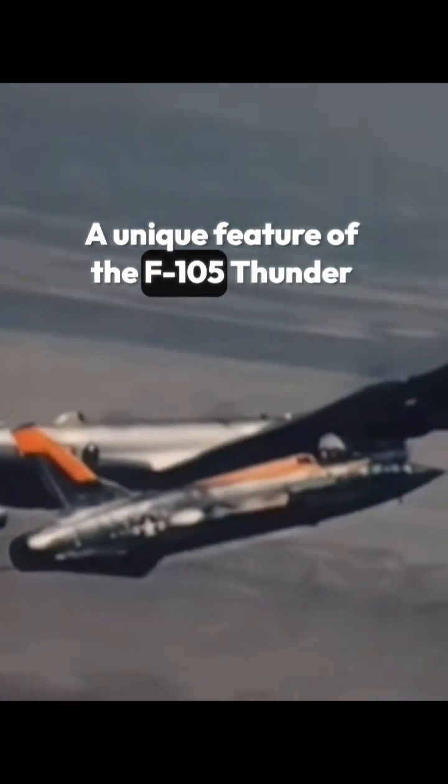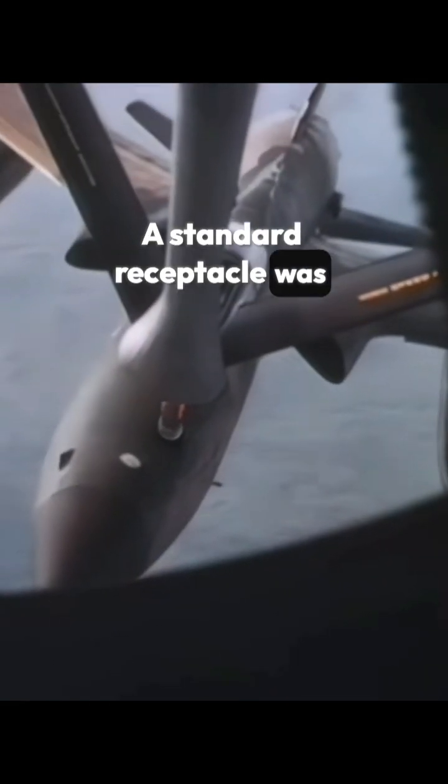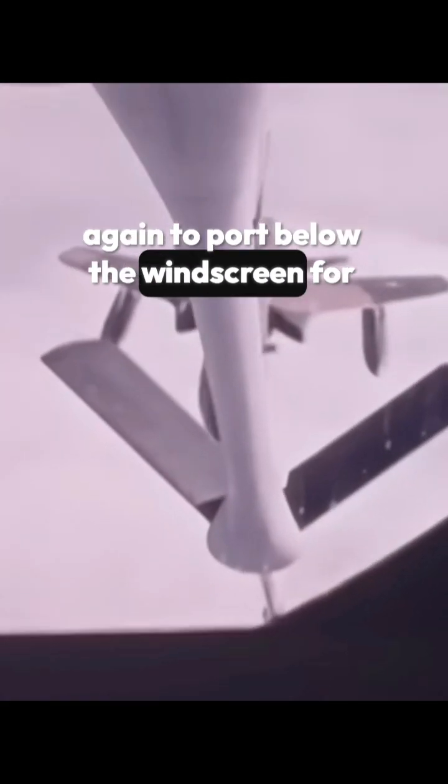A unique feature of the F-105 Thunderchief is that it was fitted with both types of US fuel receiving equipment for in-flight refuelling. A standard receptacle was housed in the upper nose, offset slightly to port for the boom, while a probe could be extended from the upper forward fuselage, again to port below the windscreen for the drogue.